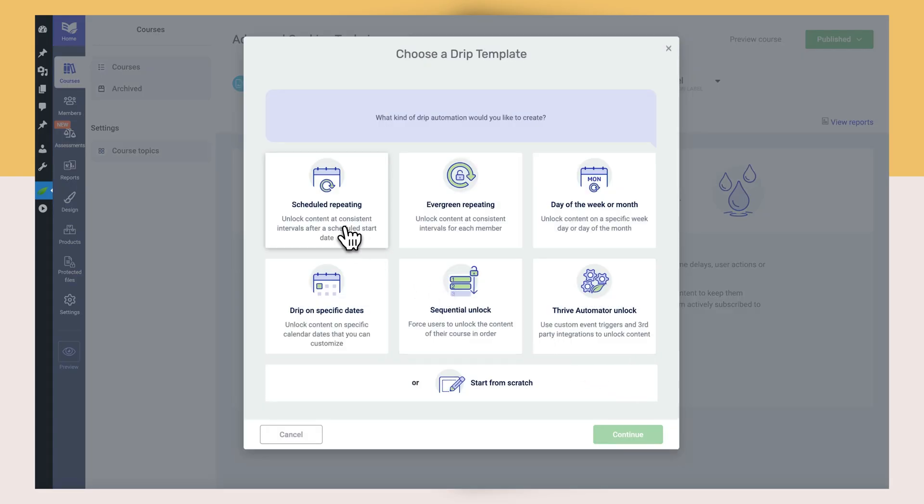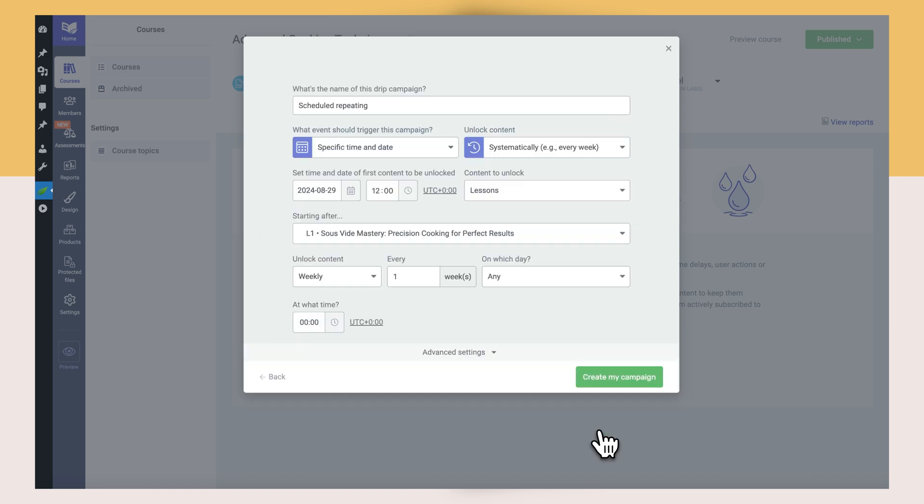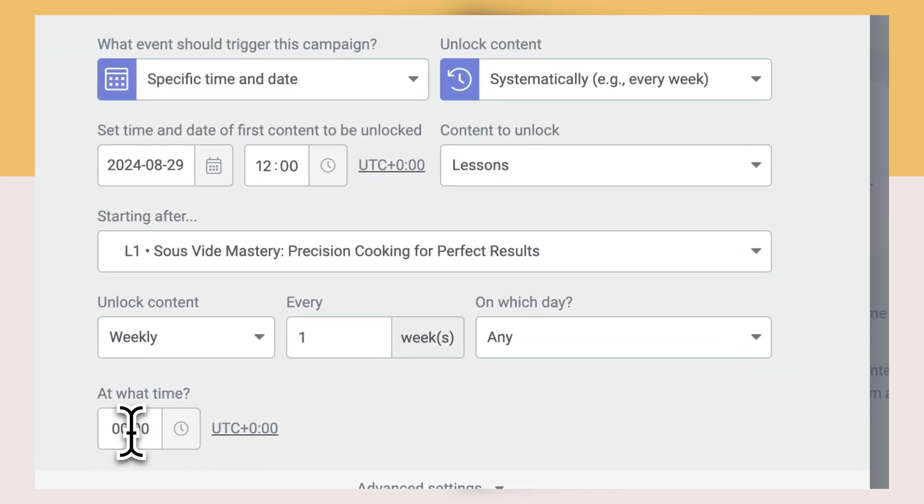In Thrive Apprentice, we've introduced the ability for you to pick exactly at what time you want your drip-locked lessons to open up to your students. Up until now, you could specify whether you wanted your lessons to unlock once a week, once a month, or on a given calendar day, but you couldn't specify whether you wanted them open at a specific point in time, like 10 a.m. Eastern. Well, now you can. You can specify at which time the first lesson should unlock, as well as the rest of your drip lessons as well.